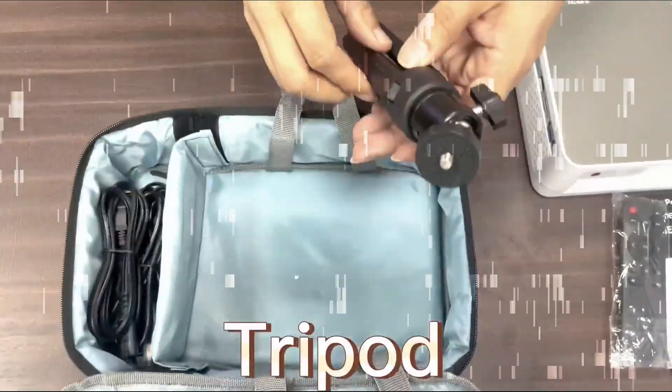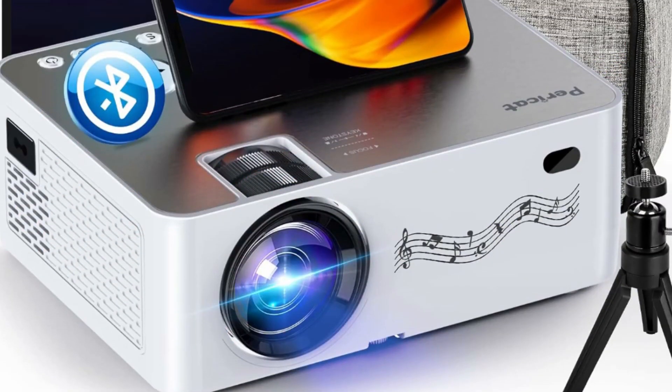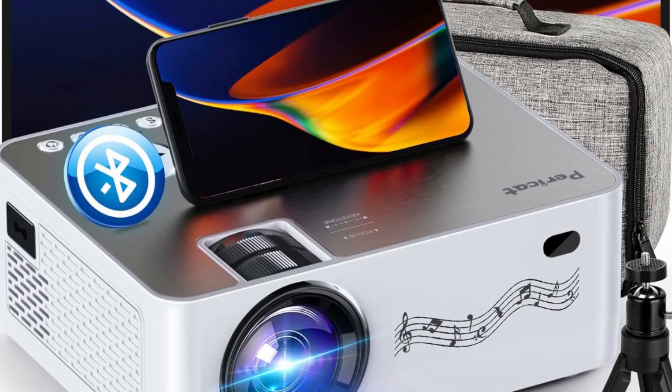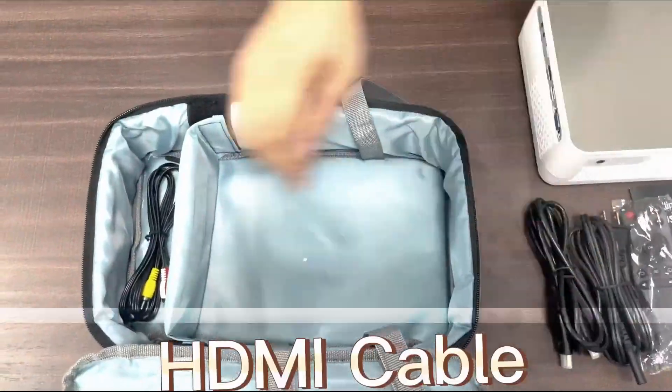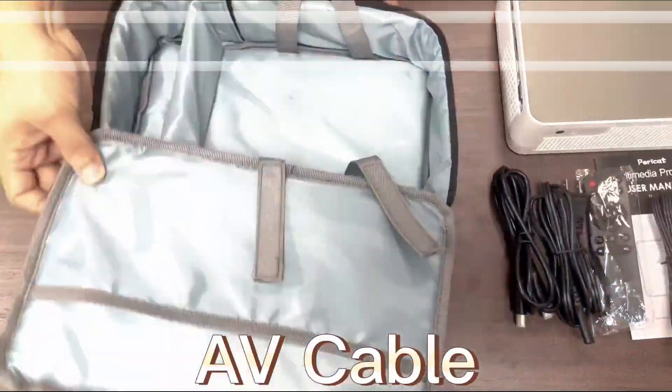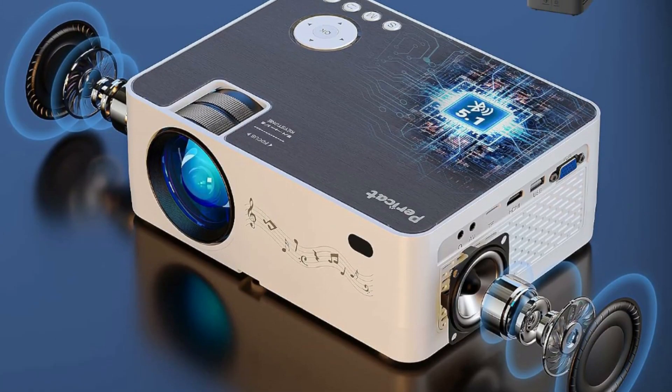The native 1080p projector is light and portable for outdoor use. We send a complimentary carry bag, screen, and tripod. You can take it anywhere to watch movies on the big screen, whether at home, in the outdoor courtyard, while traveling, camping, or other locations. No need to buy extra projector accessories anymore.